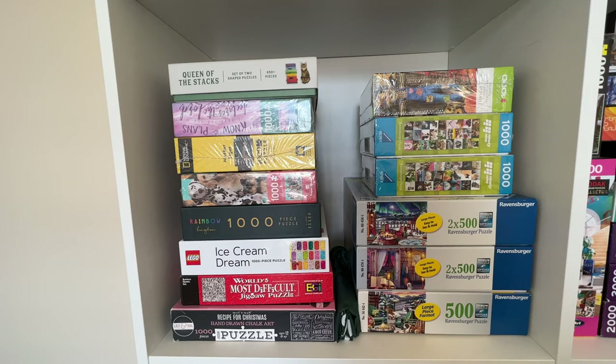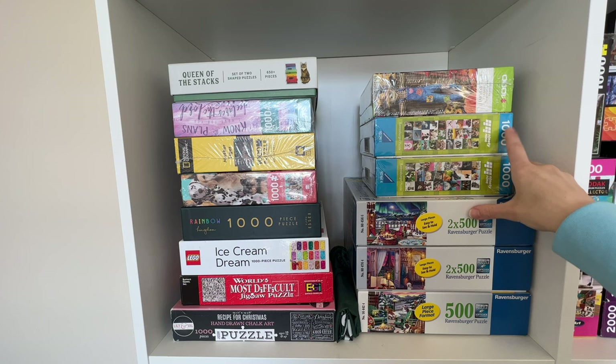Over here I have kind of a random bunch of puzzles from different brands on the left side, and then over on the right I have a bunch of 500 piece Ravensburger puzzles — these are of 99 dogs and 99 cats. And then this one is just kind of a random fall themed puzzle.